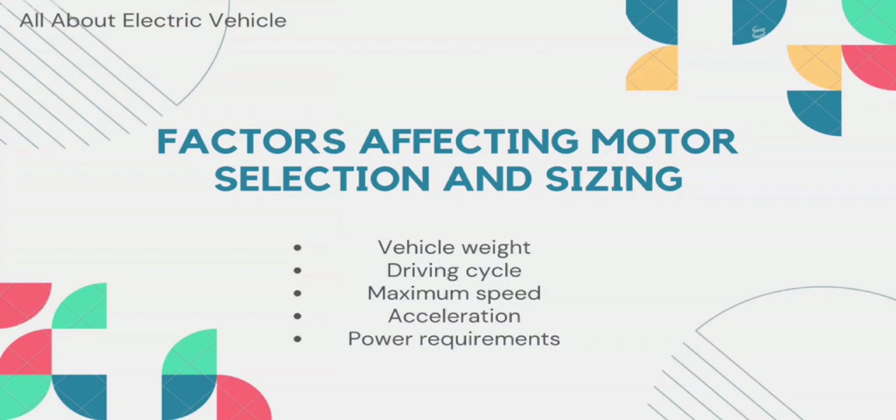The second factor is the driving cycle. The driving cycle of the vehicle determines the power and torque requirements for the motor. For example, a vehicle that is primarily used for city driving will require a motor with high torque at low speeds. On the other hand, a vehicle used for highway driving will require a motor with high power output to maintain cruising speeds.